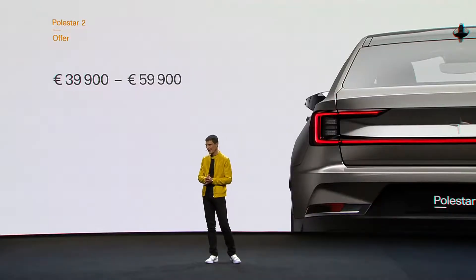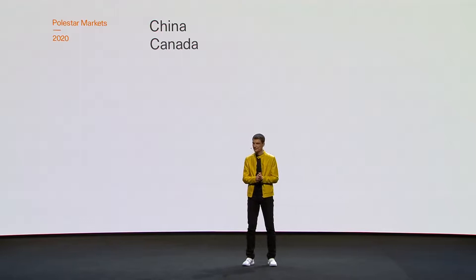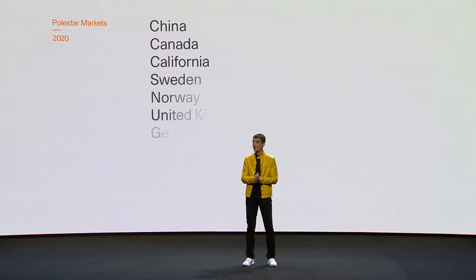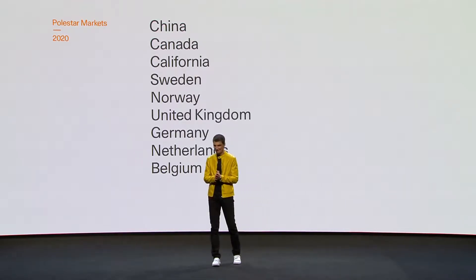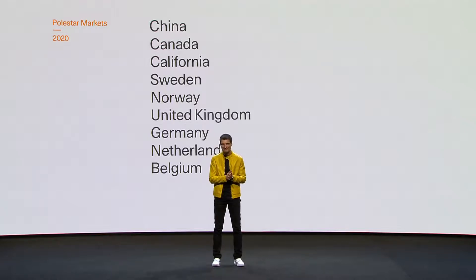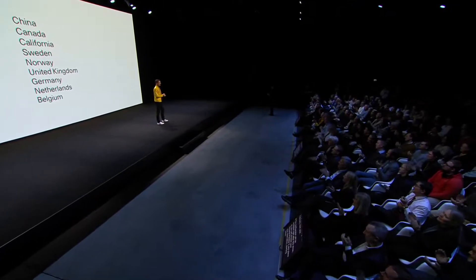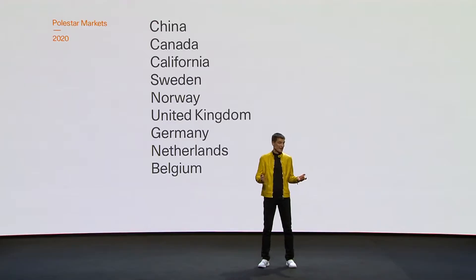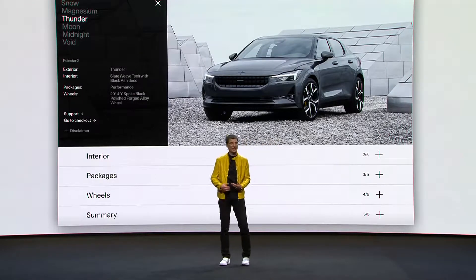Polestar 2 will be available in China, Canada, California, and in six countries in Europe, with production starting from February next year. The configurator will be available right after this show, so you can choose your favorite Polestar 2 and place your reservation starting today.